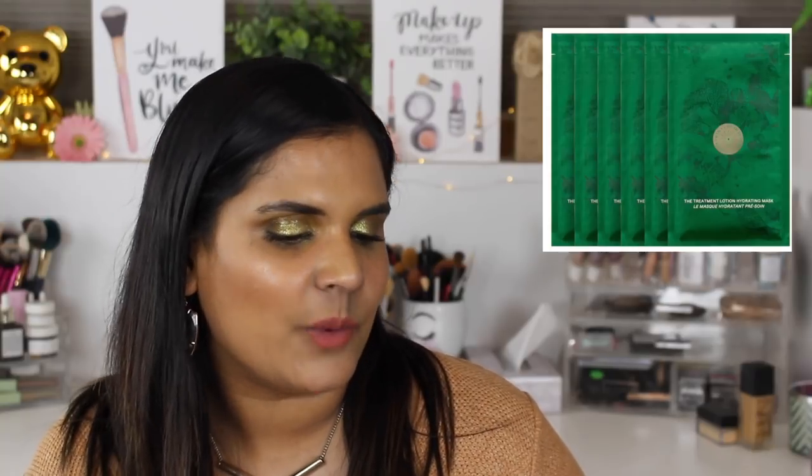La Mer Treatment Lotion Hydrating Masks - these are $150 for six masks. I'm not buying $150 anything, so I'm going to delete that.